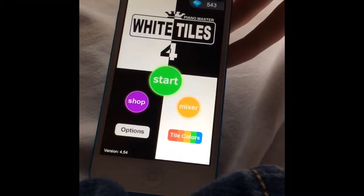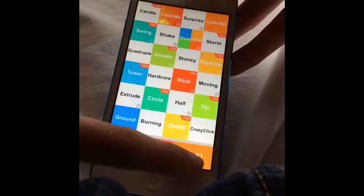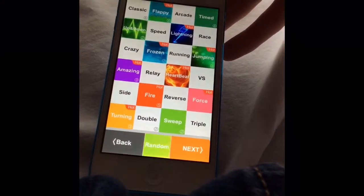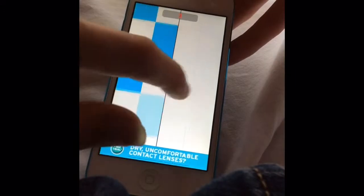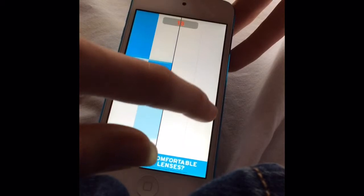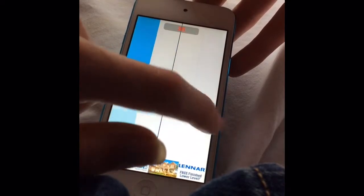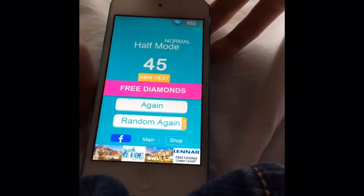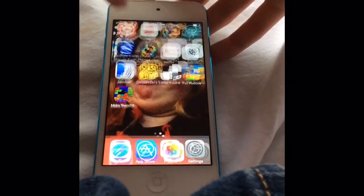White Tiles 4 Piano Master is pretty awesome because it has all these different kinds — it has three pages of different level type things. Let's try Half Normal. Whoopsies! So yeah, that's my new best. And then I have Pet Rescue.